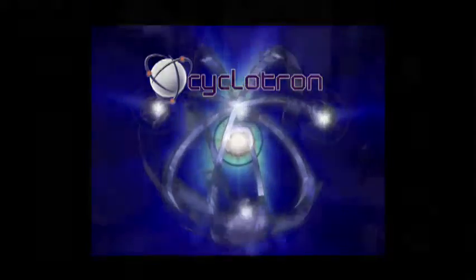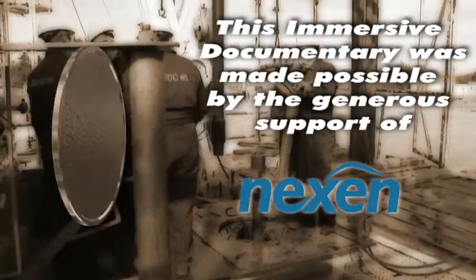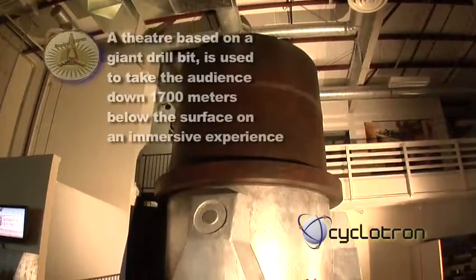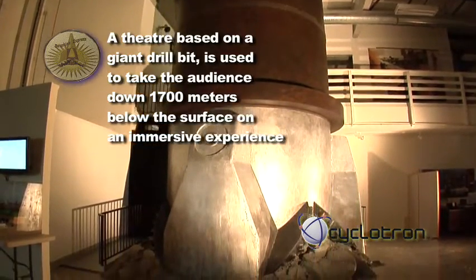Welcome aboard the Devon Express. We're going down 1,700 meters, or a mile, under the Earth's surface. We will follow the drilling efforts of Imperial Oil's Leduc No. 1 team of 1947. Hold on as we go from today to 374 million years ago.